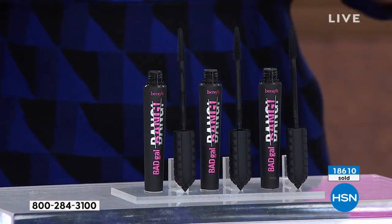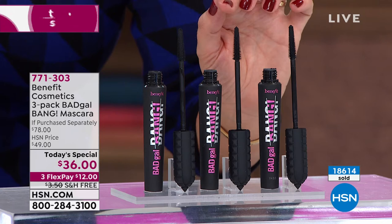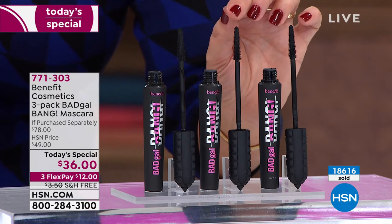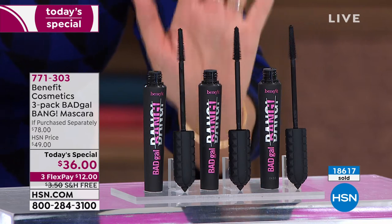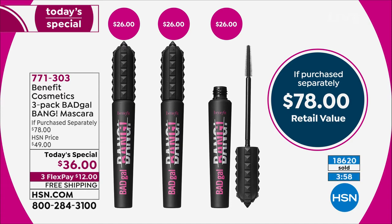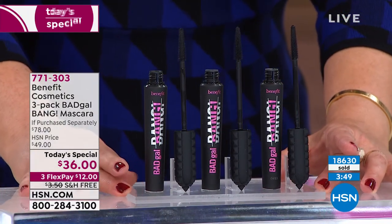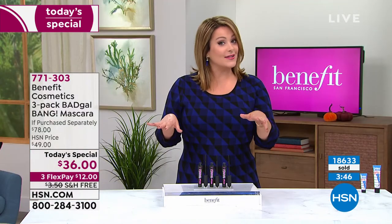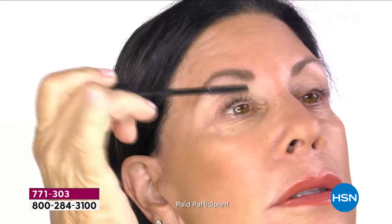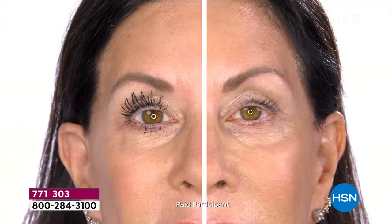Pop on your Bad Gal Bang and you're getting a year's worth today. The brush is genius — you can get even the tiny baby lashes on the corners, edges, and bottom. You're getting three full-size tubes at over 50% off retail. We're at 18,620 and climbing. For early gift giving or Christmas shopping, these have a three-year shelf life unopened, so it's not ridiculous to stock up.